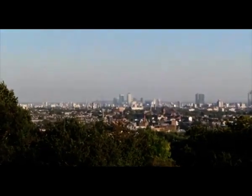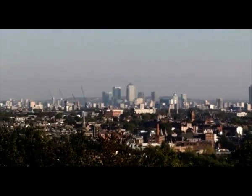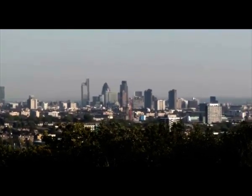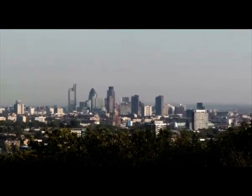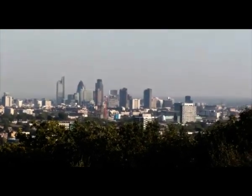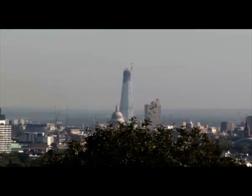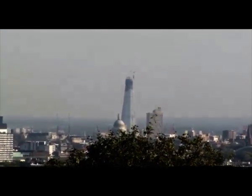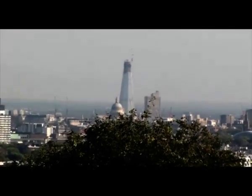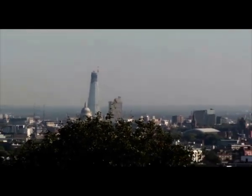If I zoom in, you can see Canary Wharf, which used to be the Docklands area and is now a financial district with lots of investment banks. Then over there is the City, the old historic financial district, still home to big financial institutions and insurance companies. And if you look carefully, you can see the top of St. Paul's Cathedral, and behind that is a new building south of the River Thames called the Shard of Glass. Apparently it's going to be the tallest building in Europe — they're still building it.